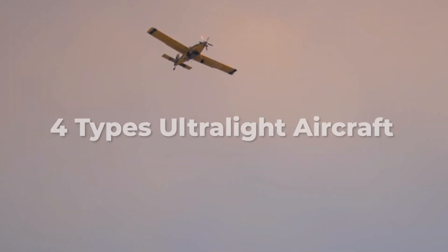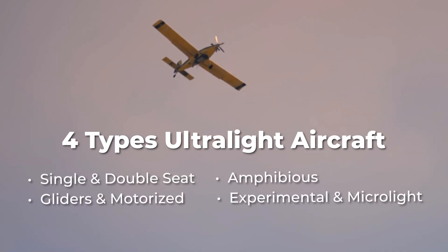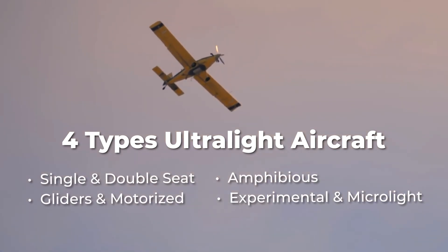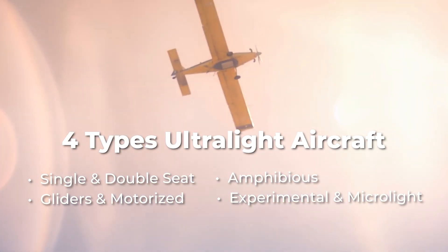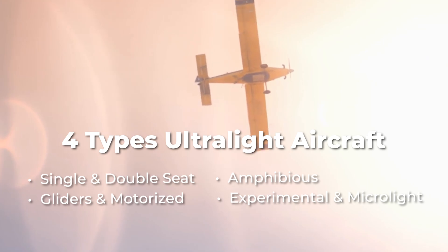There are four main types of ultralight aircraft: single and double-seat ultralight aircraft, amphibious ultralights, gliders and motorized ultralights, and experimental and microlight aviation. Let's break them down.